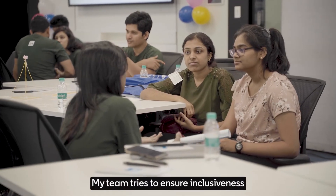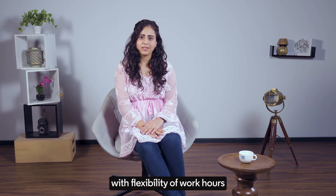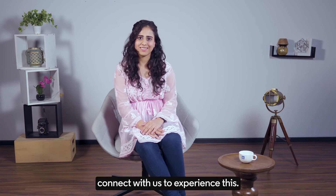My team here tries to ensure inclusiveness and belongingness for everybody, with flexibility of work hours accommodating each other's schedules and personal lives. Sounds great? Connect with us to experience this.